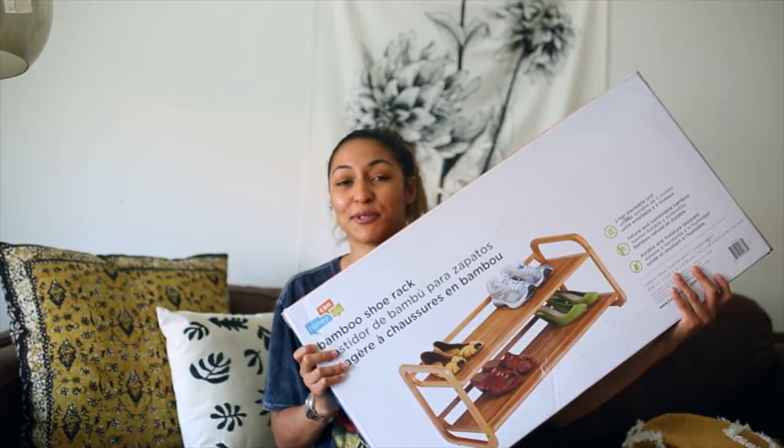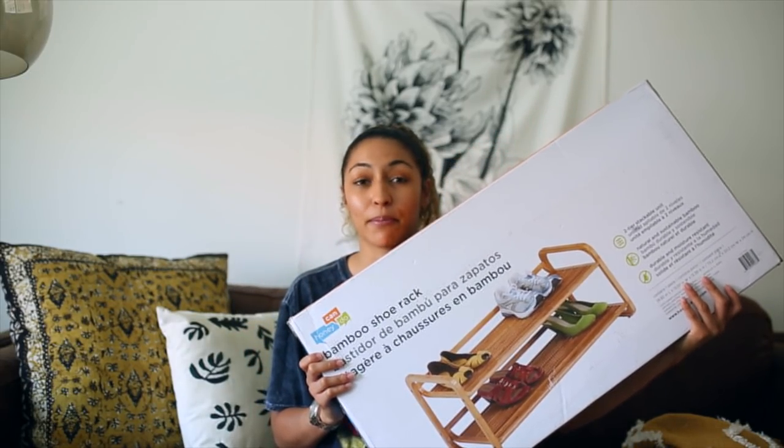The next thing I haven't gotten around to putting together yet is this bamboo shoe rack — I'll insert a photo so you can see what it looks like. It's a great option if you have a smaller room or dorm, or if you simply want to display your shoes, because it's a cooler-looking shoe rack that won't look like an eyesore in your room.